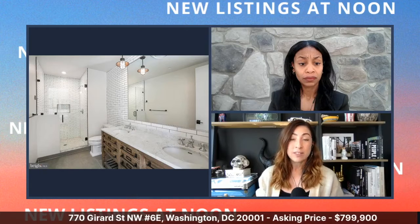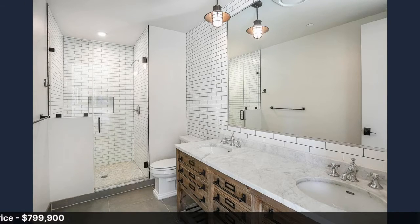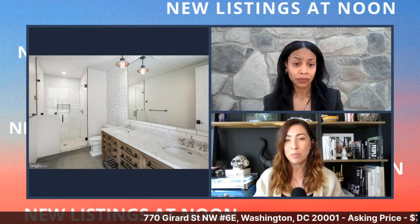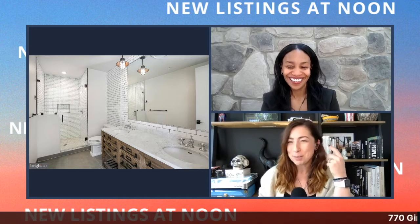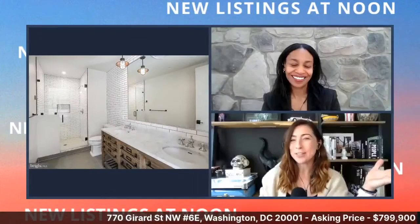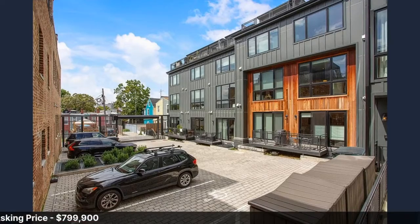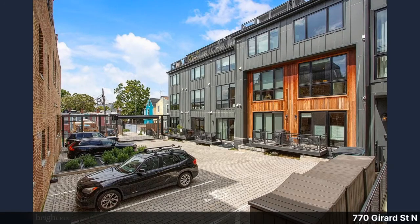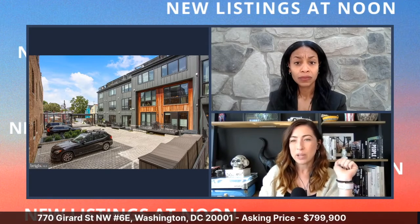Through the second bedroom you have an ensuite bathroom that carries through the industrial vibe. The vanities are Restoration Hardware — really unique, almost like a library card catalog feel. There are 10-foot ceilings throughout, which gives it a nice lofty feeling. Parking is available with this unit — it appears not included but available — so DM for more details. Overall, a great listing.